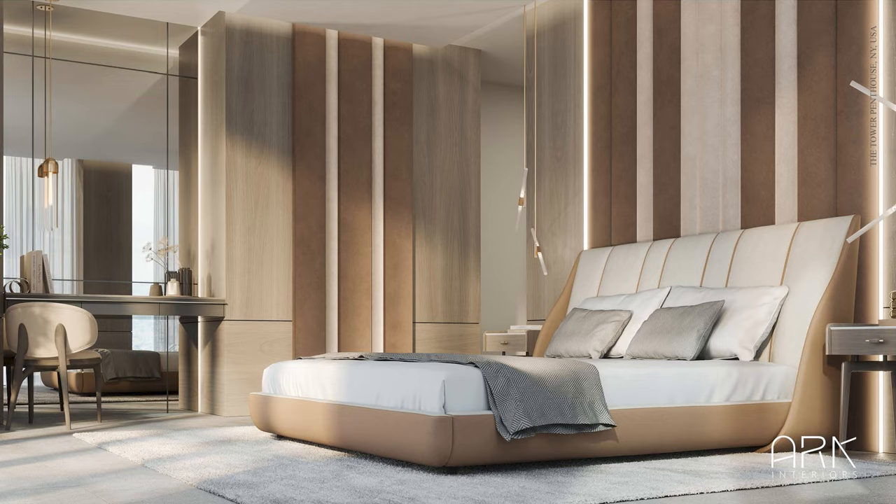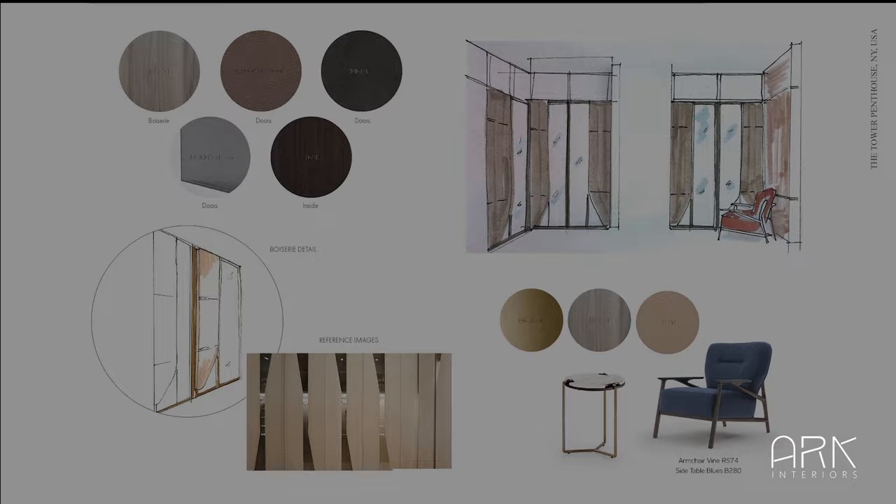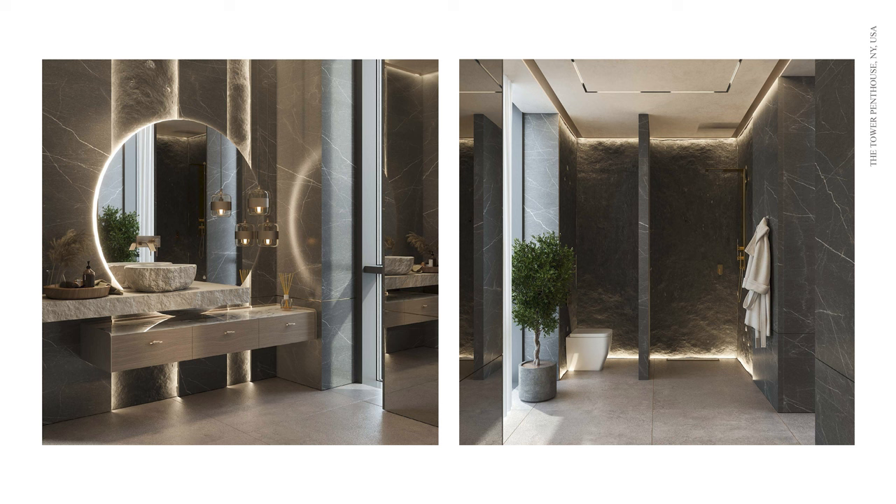The walk-in closet boasts cabinetry doors fully customized with leather, exquisitely embellished with metal accents. Next to the window, a Vine armchair provides a cozy spot for relaxation. The ensuite bathroom matches the adjoining rooms in precious stones. The natural textures are enhanced by carefully placed lighting, elevating the space to new heights of luxury and sophistication.